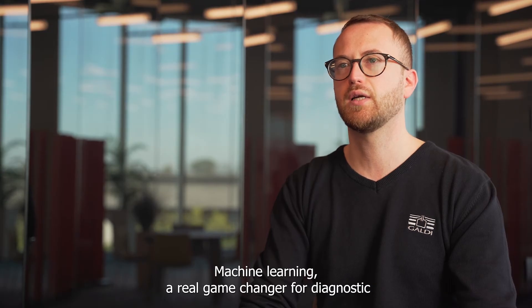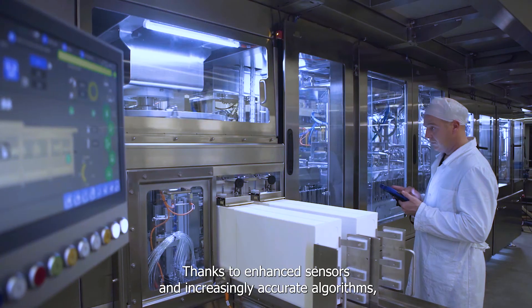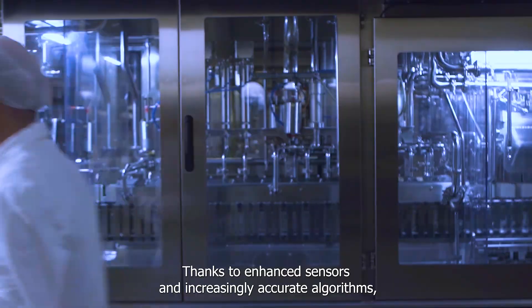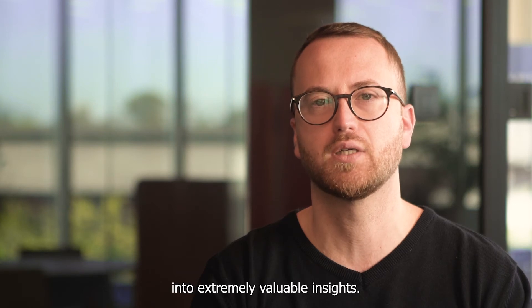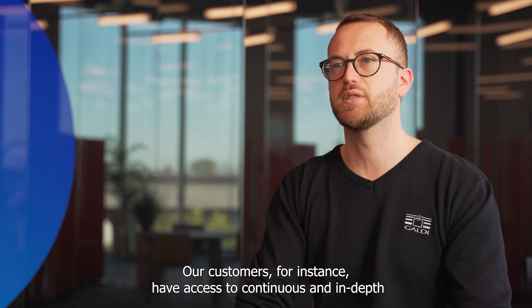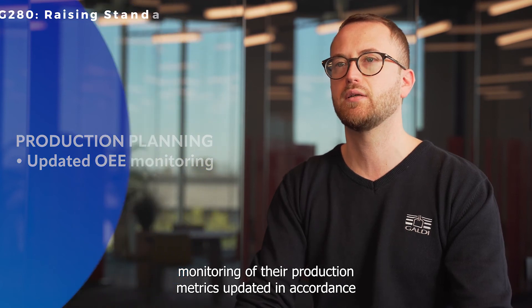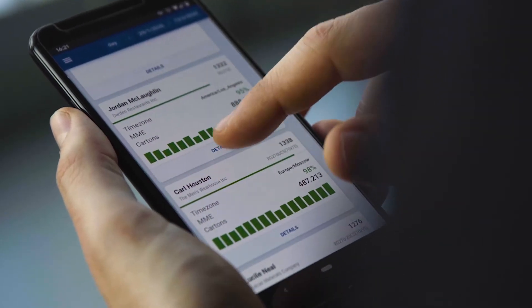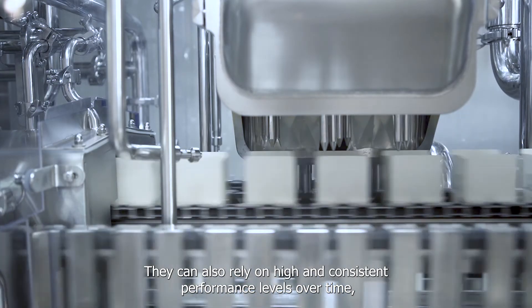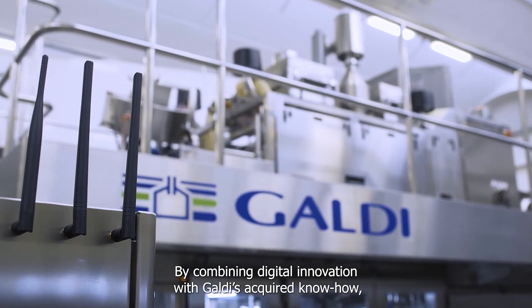Machine learning, a real game changer for diagnostic and anomaly detection, plays a key role in Galdi's digital innovation. Thanks to an extensive sensor network and increasingly accurate algorithms, we can turn the machine data shared by our mesh platform into extremely valuable insights. Our customers have access to continuous and in-depth monitoring of their production metrics, updated in accordance with the new European standard EN 415-21 for the entire line. They can also rely on high and consistent performance levels over time, thanks to a system that can predict downtime and ensure quicker and more accurate troubleshooting.